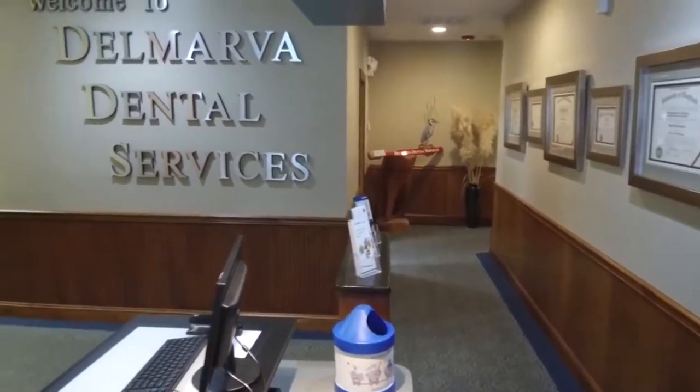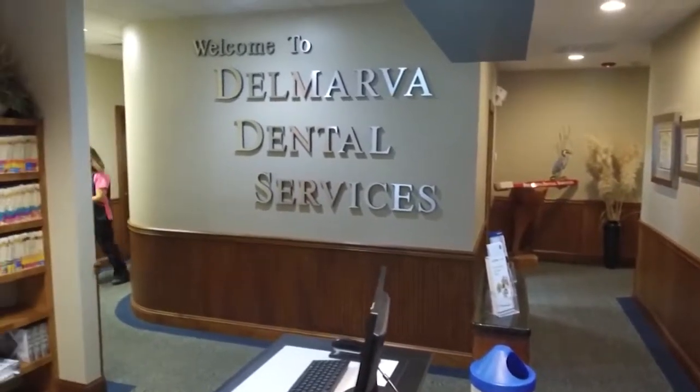Dentists are there to take care of our teeth throughout our lives, but if we're not happy with the look of our smiles, Dr. Joseph Harmon of Delmarva Dental Services says you should seek out a cosmetic dentist, which may not be the easiest to find. Most dentists will say they're cosmetic dentists, and unfortunately most patients think their dentist is a cosmetic dentist — they just assume that. But there's a wide variation in skill levels.